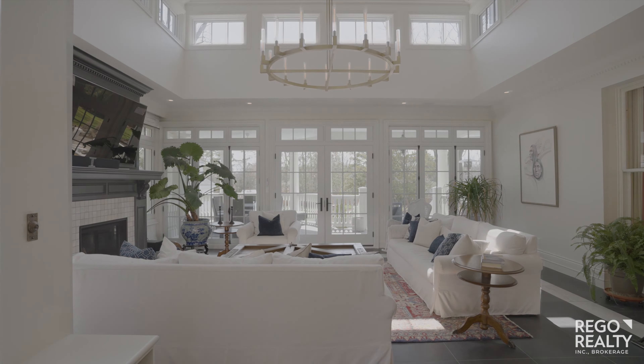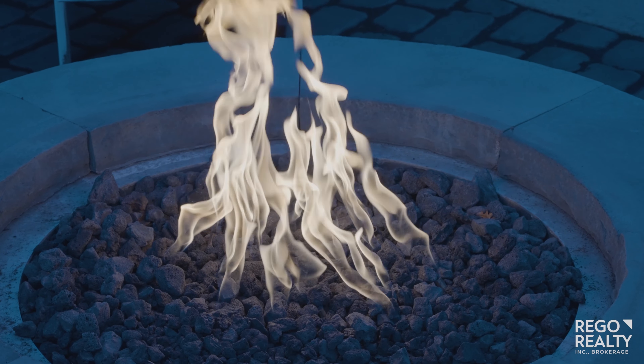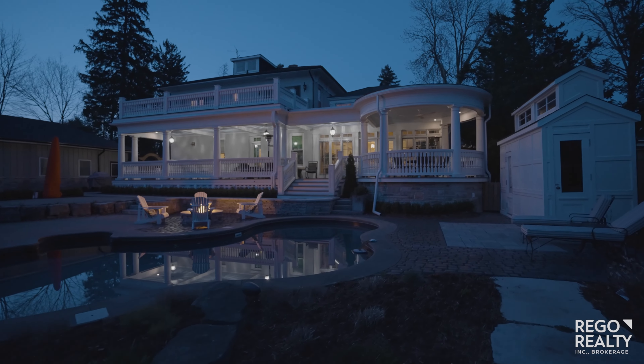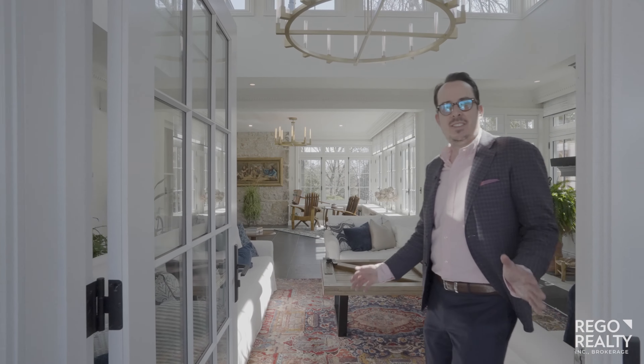Then wind down right here as the sun sets. This truly is a remarkable property. To see this home, book a showing at Rego Realty. I'm Sy Williams.